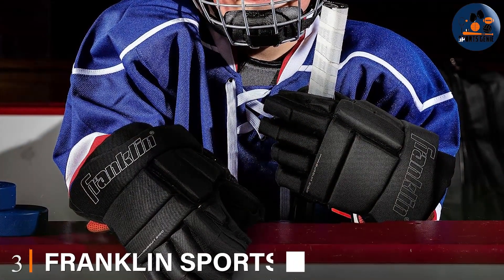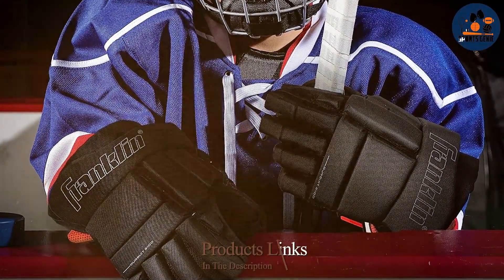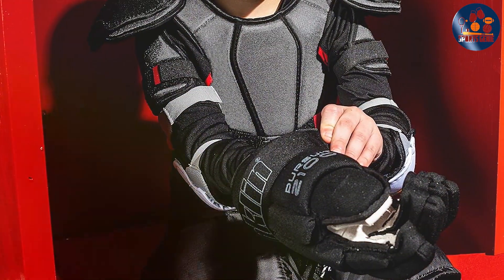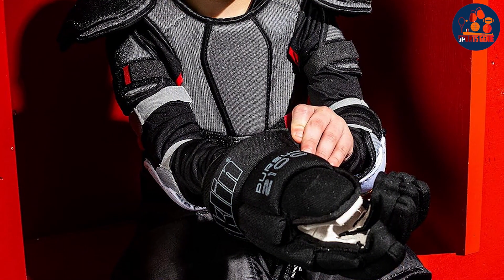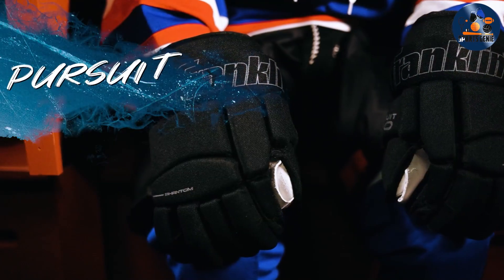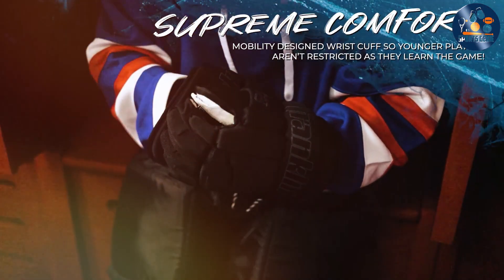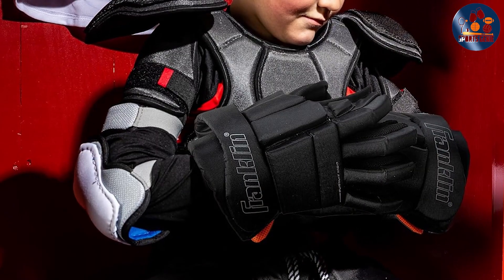Number 3: Franklin Sports 10 Youth Ice Hockey Gloves. The Franklin Sports 10 Youth Ice Hockey Gloves are an excellent choice for young ice hockey players. These gloves are designed with a thumb lock system, which helps prevent hyperextension injuries by keeping the thumb in a secure position — particularly important for younger players who may not have developed the strength and control needed to avoid such injuries. The gloves are made from high-quality synthetic leather, providing excellent durability and protection. Padding throughout absorbs impacts, and the breathable mesh design keeps hands cool and dry even during intense play. The gloves feature a contoured fit that provides excellent comfort and mobility.